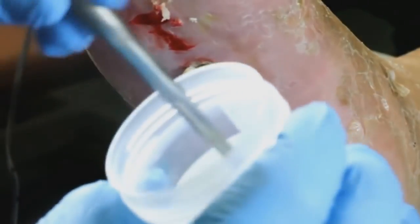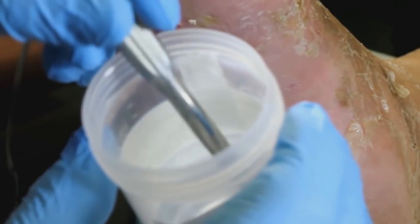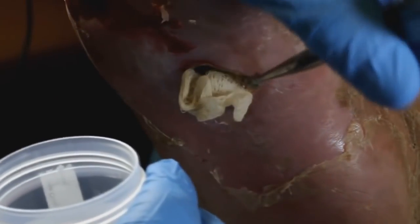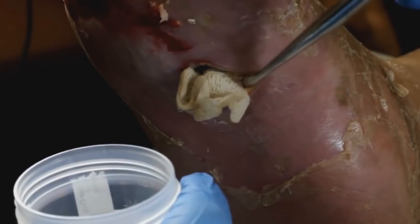We can use them as early as soon as we find a lot of necrotic tissue, and gangrene of course.